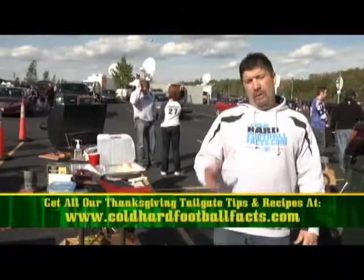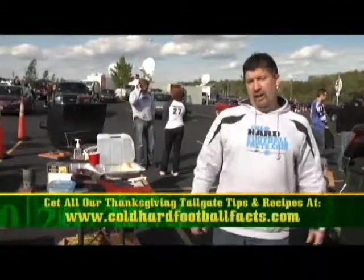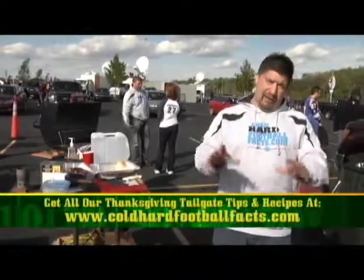Okay, time for me to get back to work. Meanwhile, my pal Kelly is out talking to some of our tailgating friends about their favorite Thanksgiving traditions.